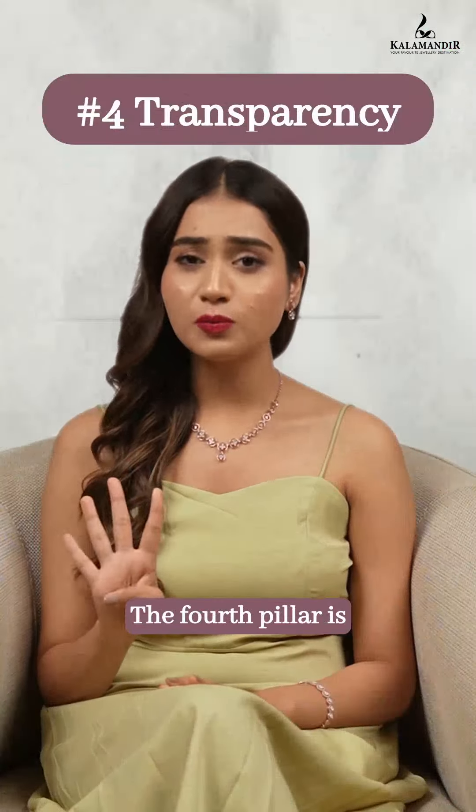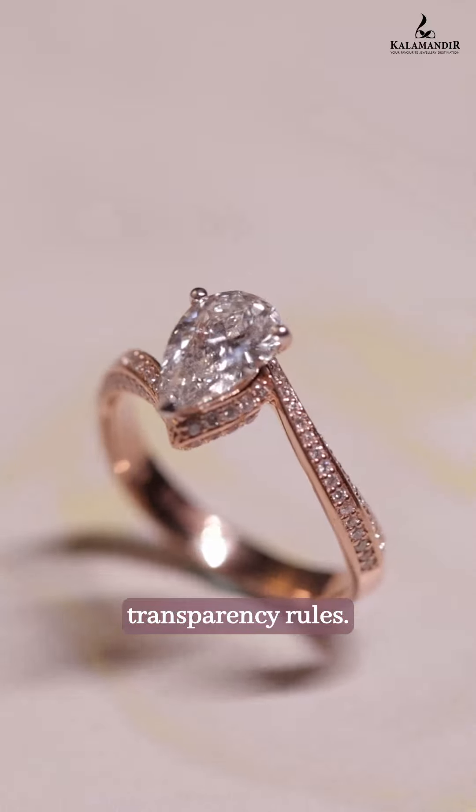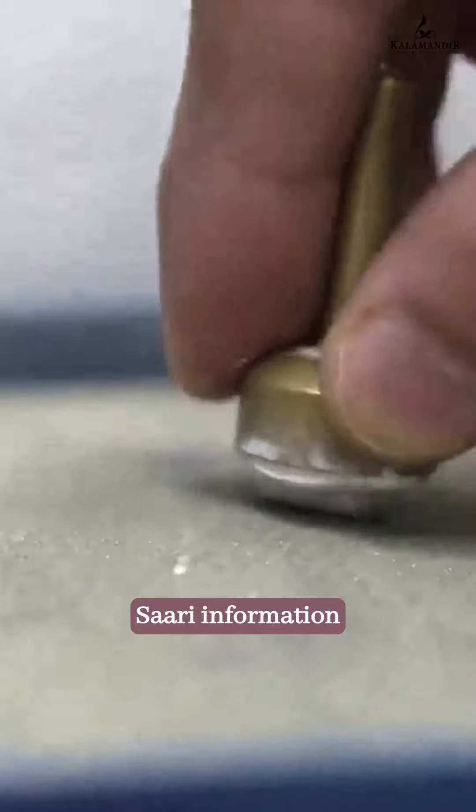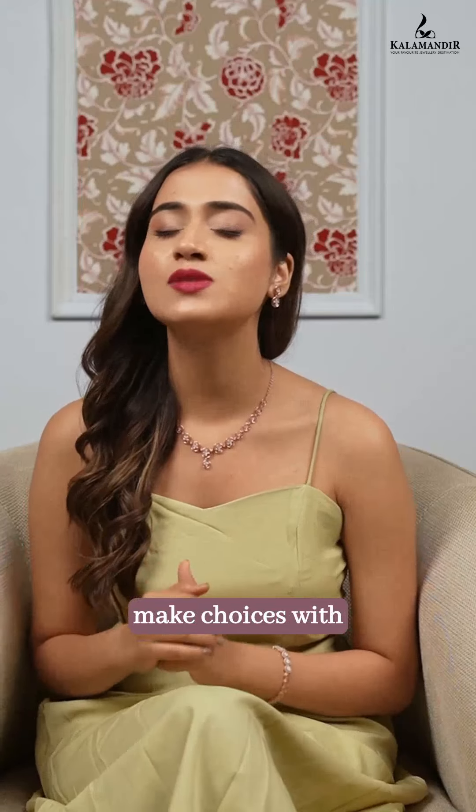The fourth pillar is transparency. In the world full of lab-grown diamonds, transparency rules. LGDs ke production se lekar polishing tak ki saari information is out in the open. So you can be smart and make choices with confidence.